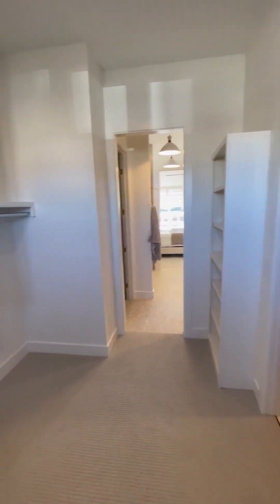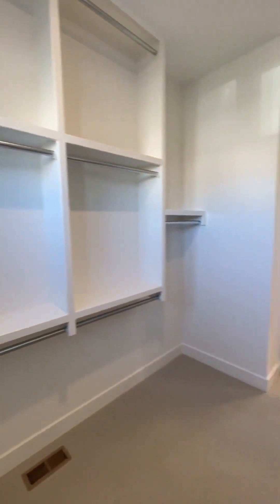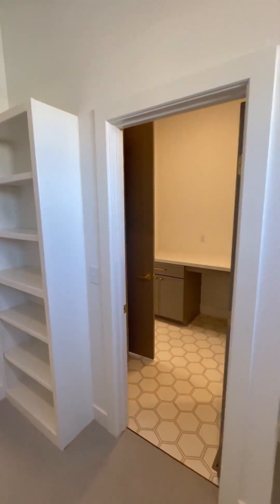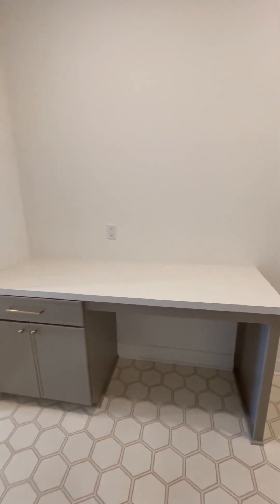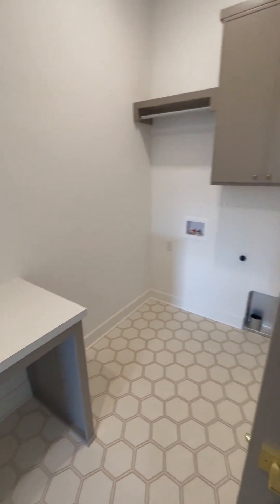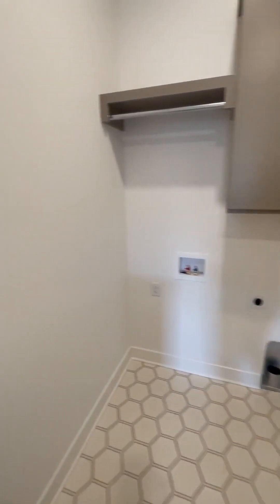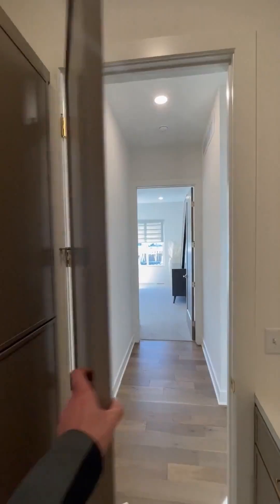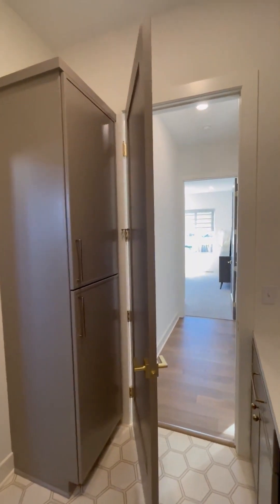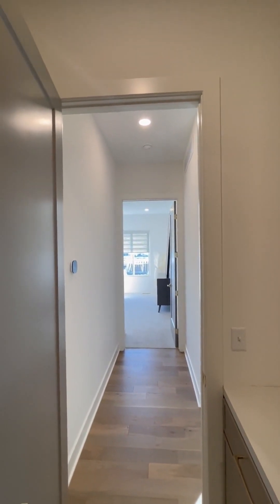The walk-in closet has lots of natural light, extensive shelving and rods to maximize storage space. To the right as part of the closet space is your full laundry room with a folding table — you could add more cabinets if you wanted. Washer and dryer go over here with more closet and cabinet space, plus a back closet for linens, towels, blankets, and extra materials.